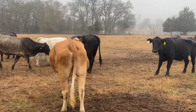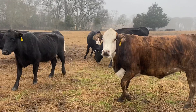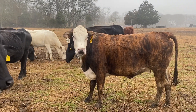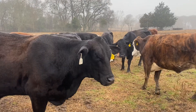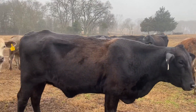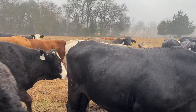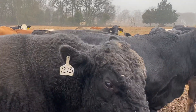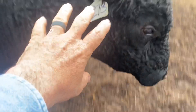There's a gentleman that bought a set of cows out of this pasture — sir, if you're watching, you bought a set of black cows out of that thin open group. Here's what they look like now, and I bet yours look just as good.